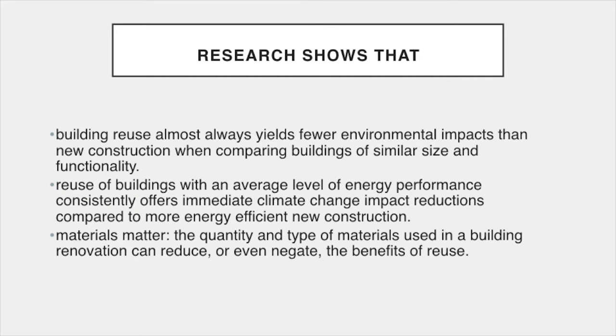Here is what the research shows. Building reuse almost always yields fewer environmental impacts than new construction when comparing buildings of similar size and functionality. New house construction has a greater impact on the environment than the renovation of existing buildings. Savings from reuse are between 4 and 46 percent over new construction when comparing buildings with the same energy performance level. The reuse of buildings with an average level of energy performance consistently offers immediate climate change impact reductions compared to more energy efficient new construction.